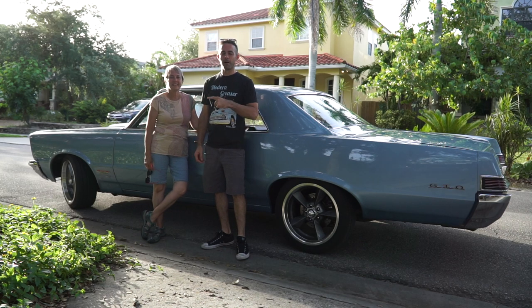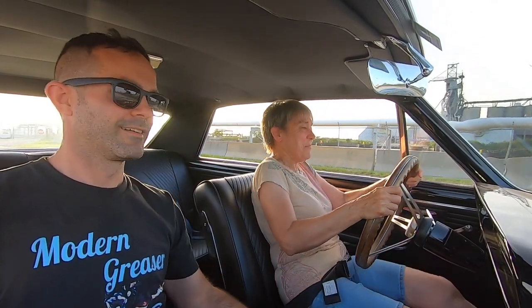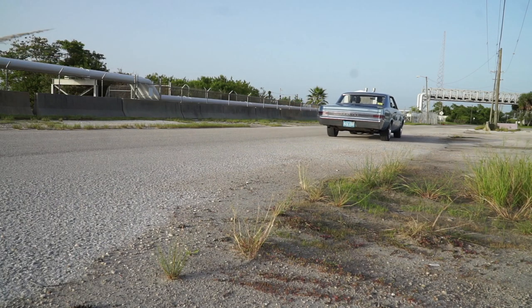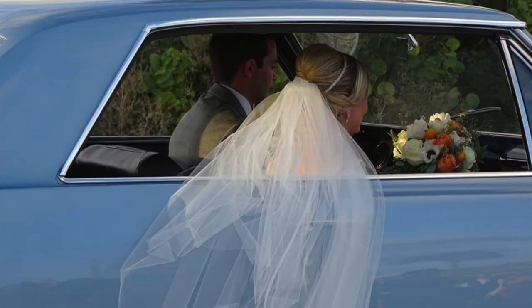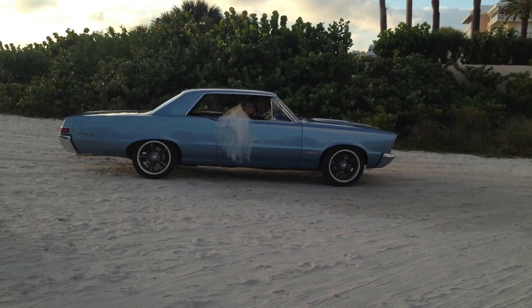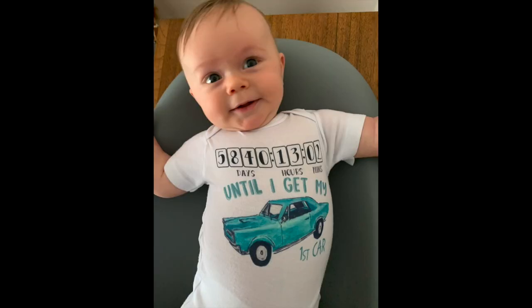If you haven't seen the episode where my mom takes this thing out and does wicked burnouts in it, you are missing the best Modern Greaser episode there is — it is my favorite. The GTO played an important part in our wedding, and by the time everything was over I think my wife forgave it for spilling hot fluid all over my legs. I'm so lucky to have this car in my life and so excited for my son Oliver to be the third generation driving it — his shirt even says so.